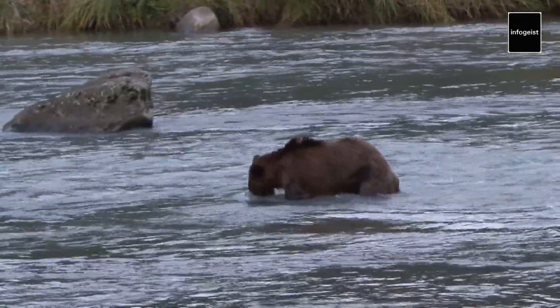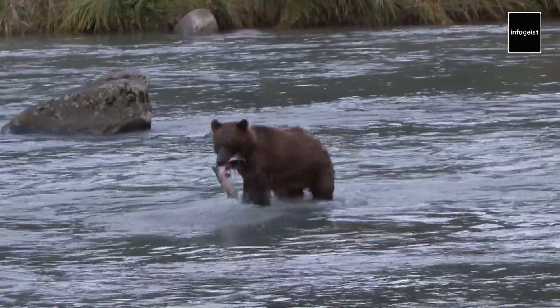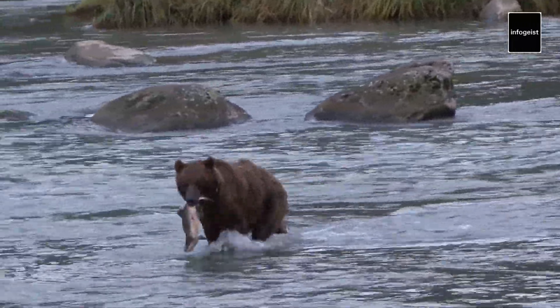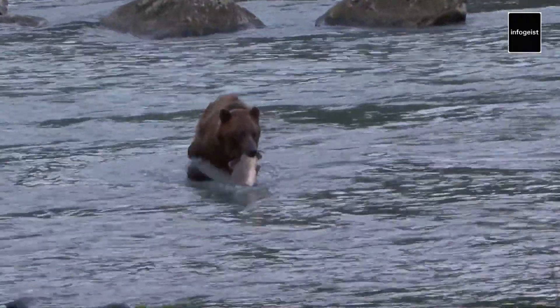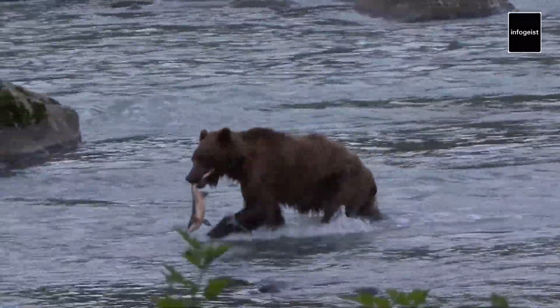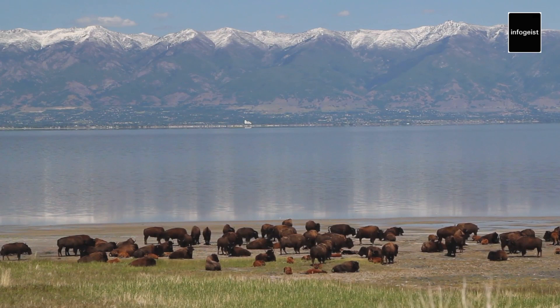Beyond its geothermal features, Yellowstone is home to a diverse array of wildlife. The park's vast ecosystem provides a sanctuary for iconic species such as grizzly bears, wolves, elk, and bison. Observing these majestic creatures in their natural habitat is a truly awe-inspiring experience.